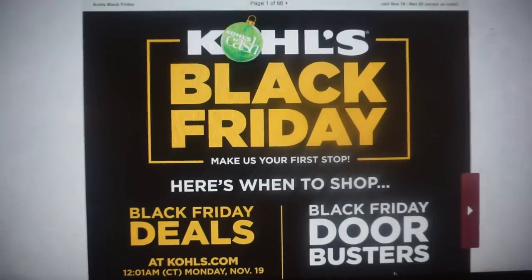Alright guys, the Kohl's Black Friday ad is here. I'm going to run through a complete scan of the ad, highlight some details as well as great deals including Black Friday door busters. You can get all the information you need to decide whether you're going to do Kohl's Black Friday online or in store. There are some really great savings.